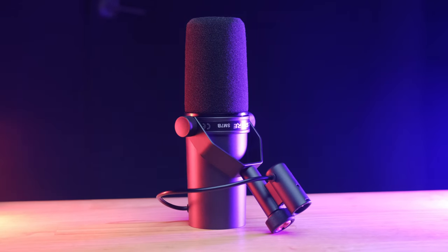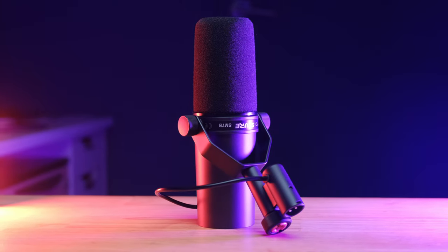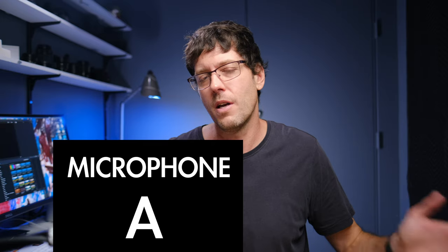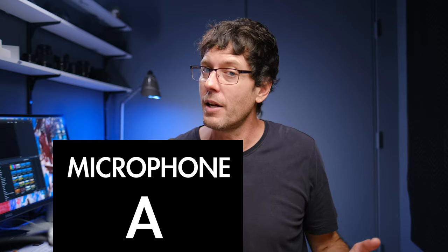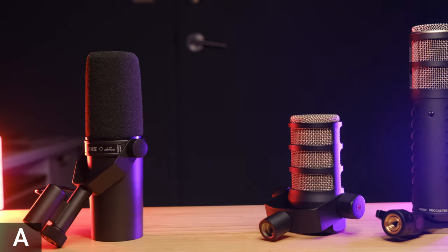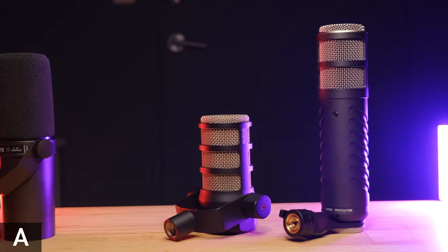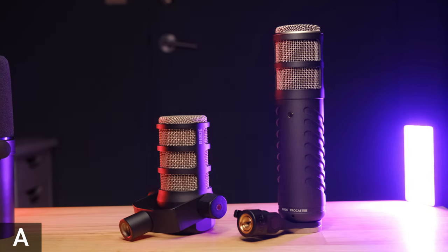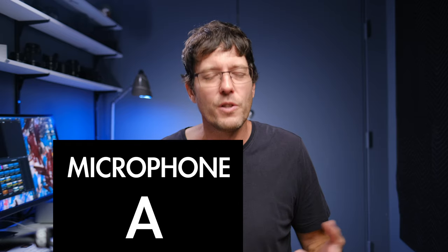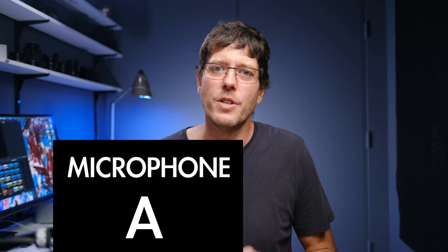It wouldn't make sense to spend $400 on a Shure SM7B if in a blind comparison you couldn't tell the difference between it and a microphone that costs half or 25% the price, or if you actually preferred one of the cheaper options. So this entire video is a blind comparison between the Shure SM7B, the Rode Procaster, and the Rode Podmic. Each segment will have an A, B, or C label on screen, and hopefully by the end you'll have a preference — and might save yourself a few hundred dollars.